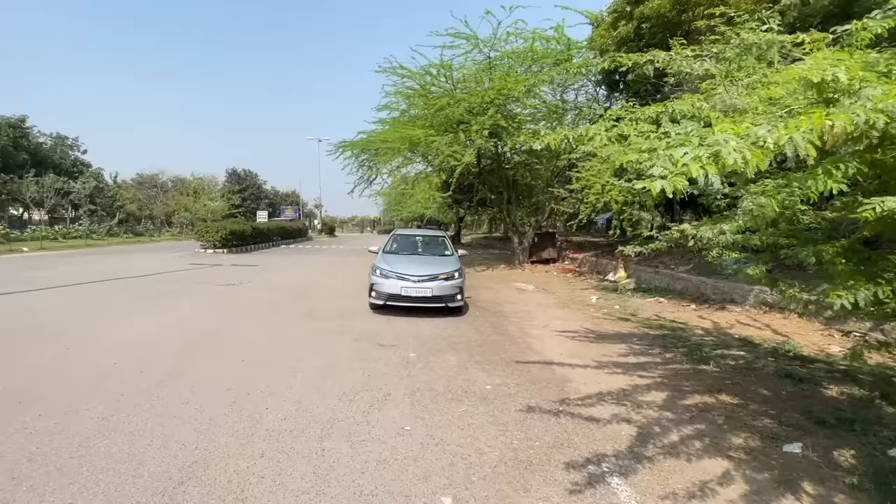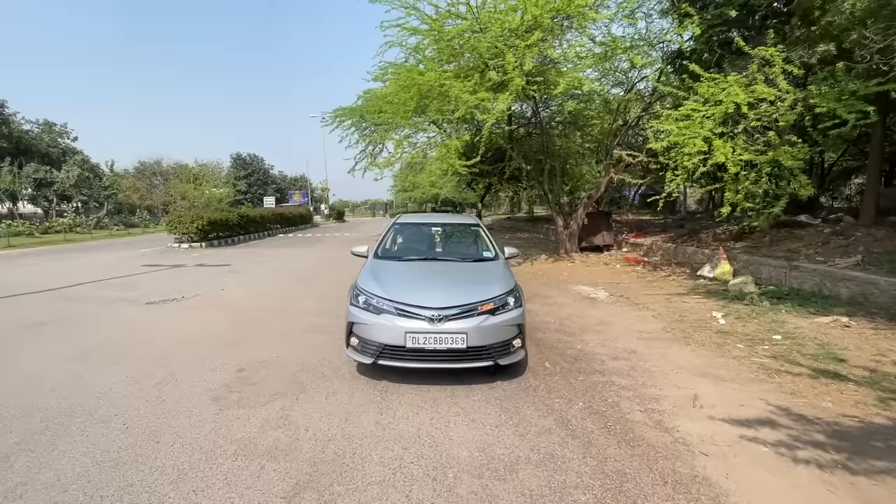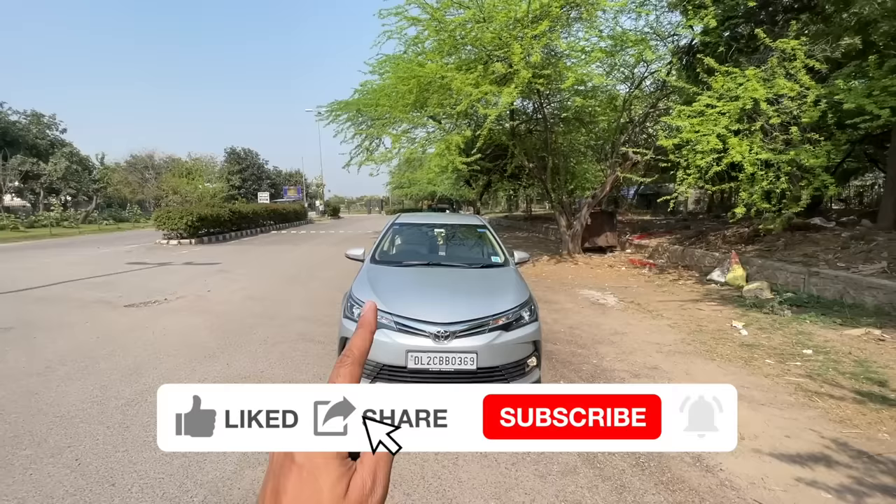Hi guys and welcome to another vlog. I'm driving this — the Toyota Corolla Altis. I don't know if I should call it the Altis or not, but this car comes courtesy of Aditya. So thank you very much for this vehicle. Although OG Fazio, you guys will remember that I had done a vlog of this car but it magically disappeared into the metaverse.